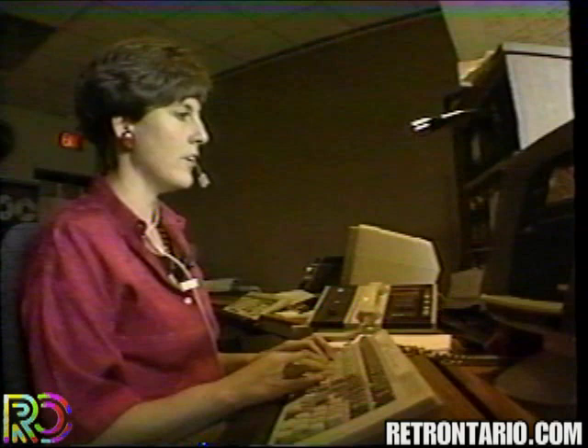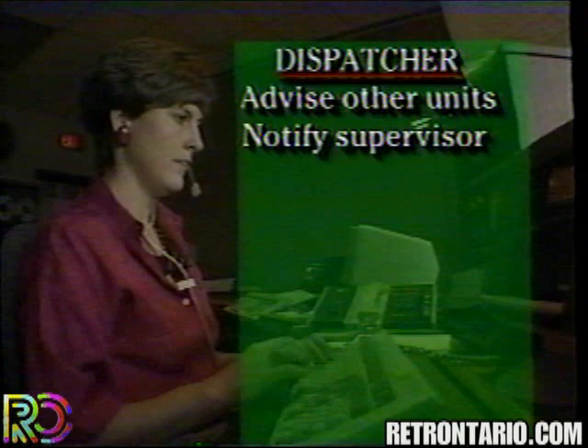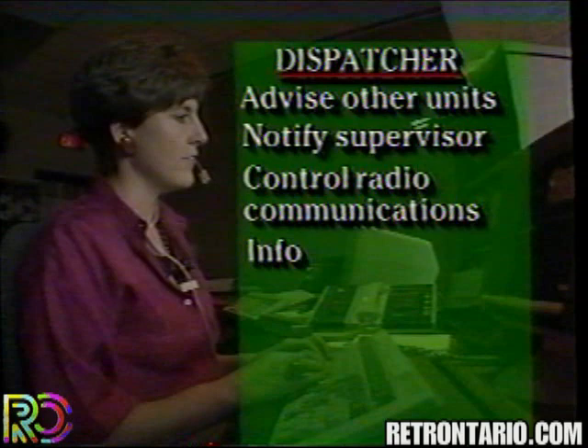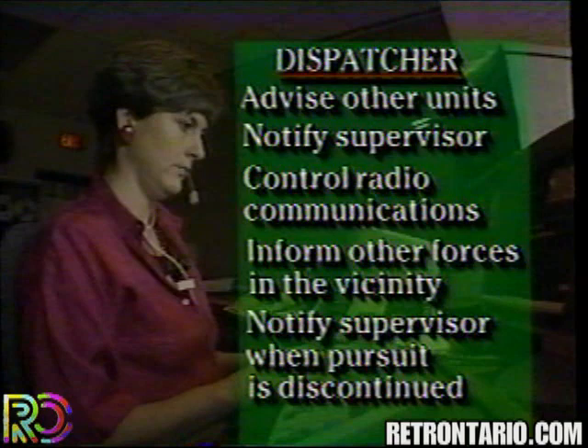Notify the dispatcher that a pursuit has commenced. It is the dispatcher's responsibility to advise other units of the pursuit, notify the appropriate supervisor, control radio communications during the pursuit, and inform other police forces in the vicinity that a pursuit is in progress. Notify the appropriate supervisor when the pursuit is discontinued.